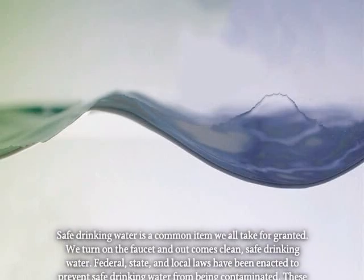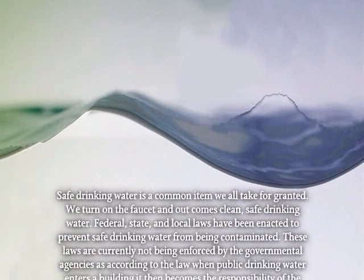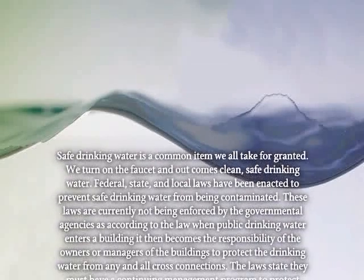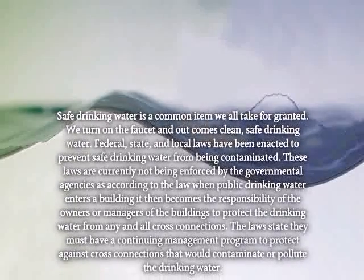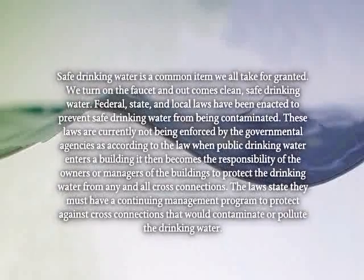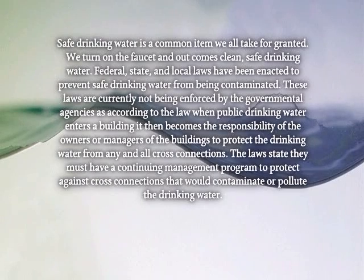Safe drinking water is a common item we all take for granted. We turn on the faucet, and out comes clean, safe drinking water. Federal, state, and local laws have been enacted to prevent safe drinking water from being contaminated. These laws are currently not being enforced by the governmental agencies, as according to the law, when public drinking water enters a building, it then becomes the responsibility of the owners or managers of the building to protect the drinking water from any and all cross connections. The laws state that they must have a continuing management program to protect against cross connections that would contaminate or pollute the drinking water.